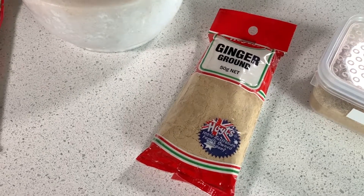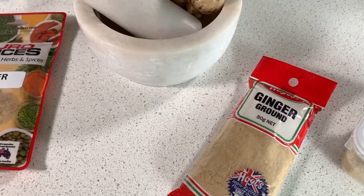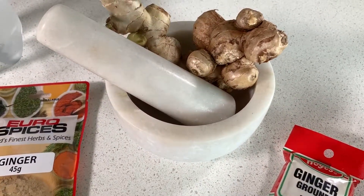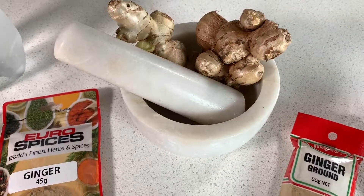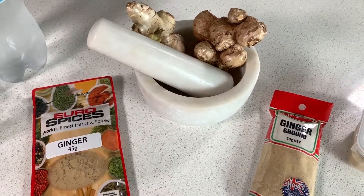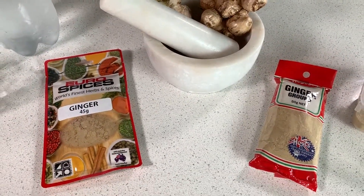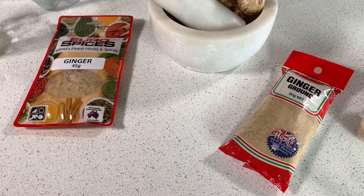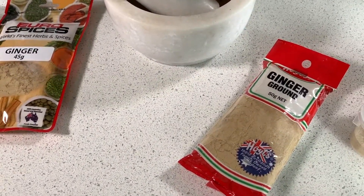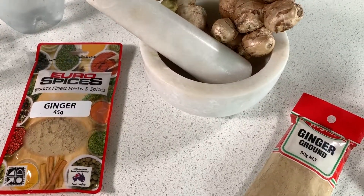Ginger also assists in fighting infection in your body, reduces the risk of cancer cells forming and reproducing, and therefore reduces your risk of cancer. There are many more benefits to ginger than the ones I've listed, so if you're interested you can research those yourself — this was just a rundown of the benefits you'll get from consuming this drink.